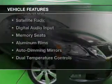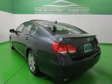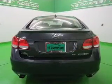The features include a power sunroof, leather seats, heated seats, Bluetooth connectivity, satellite radio, digital audio input, memory seats, and aluminum rims.